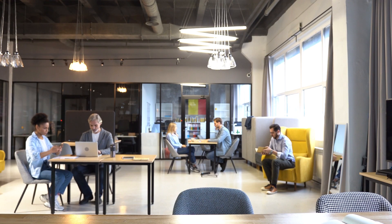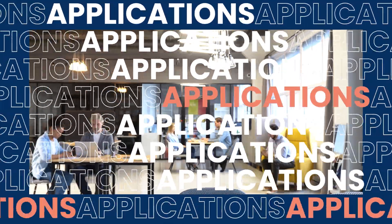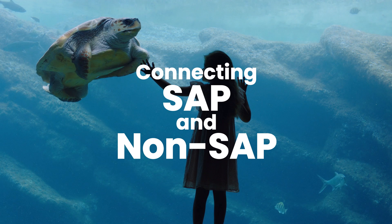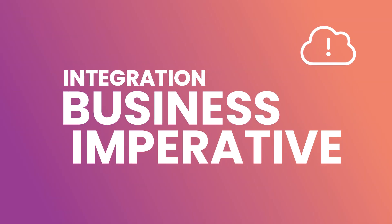Because the average organization has hundreds of applications and data sources. And enterprises that rely on SAP often run many, many more. It's no wonder connecting SAP and non-SAP applications is a top priority, and integration has become a business imperative.